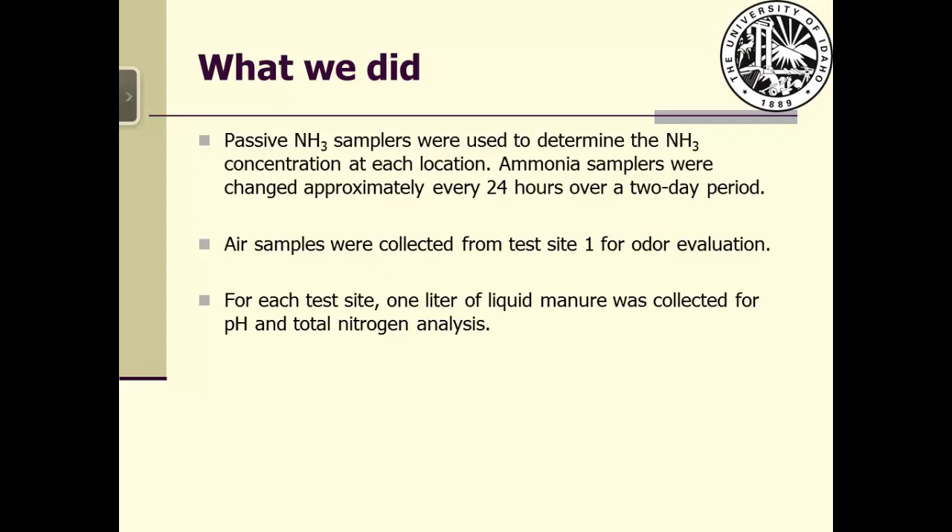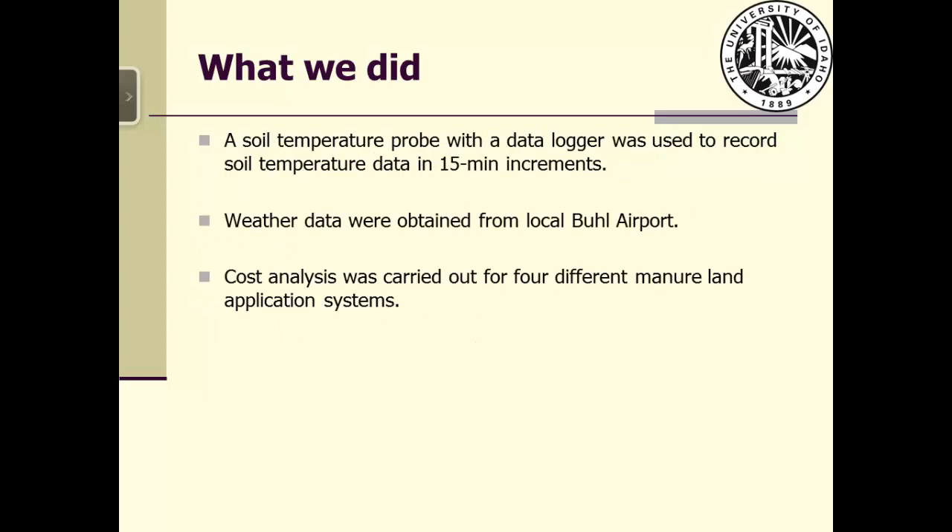For each test site, a one-liter grab sample of manure was collected for analysis of pH and total nitrogen content. A soil temperature probe was placed three centimeters below the soil surface to record soil temperature in 15-minute increments. Weather data were obtained from the local Buell airport about six miles from the test site due to the failure of the mobile weather station on site. We also conducted a cost analysis for four different manure application systems.